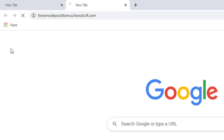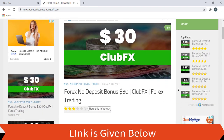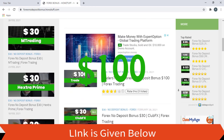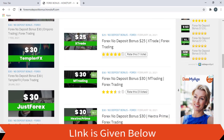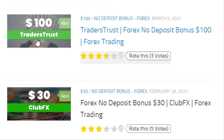Go to this website — the link is given below in the description. Today we are here to give information about a $100 no-deposit bonus given by Traders Trust. As per the stated information on the Traders Trust website, this page has summarized most of the important points. Let's go through the details.